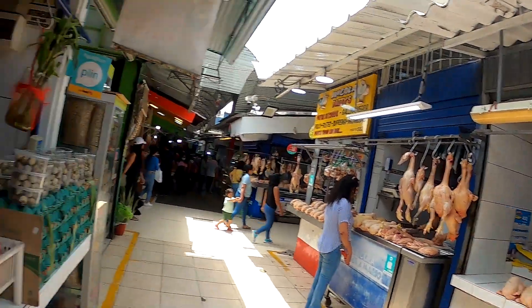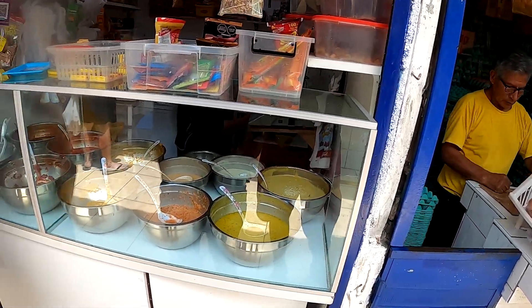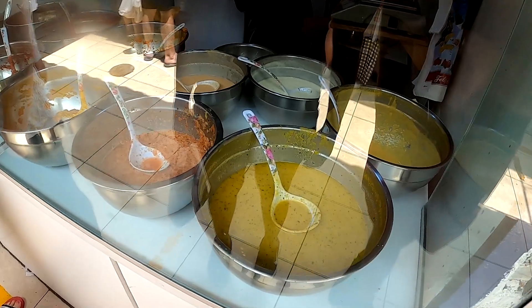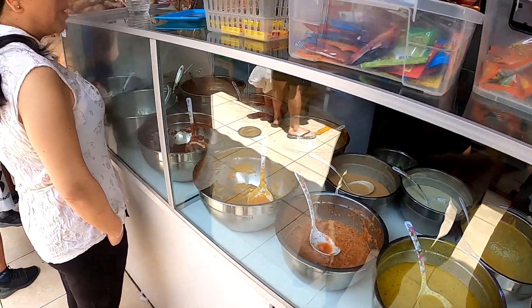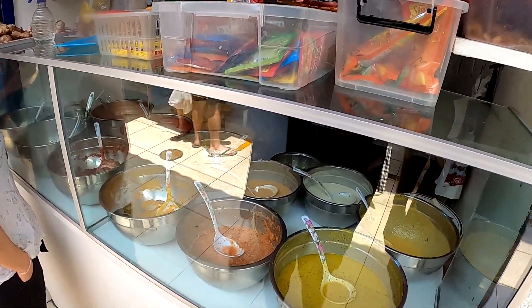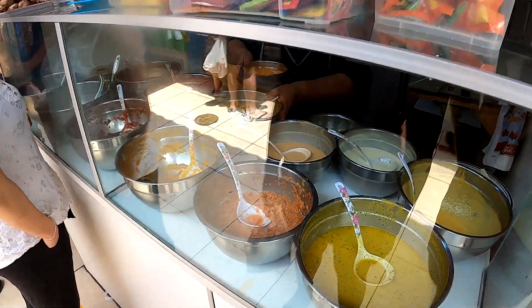Now we're buying some sauce - she makes all these sauces. Does she make them all at home or buy them from China? No, she makes them all at home. We're going to put them in our food today.